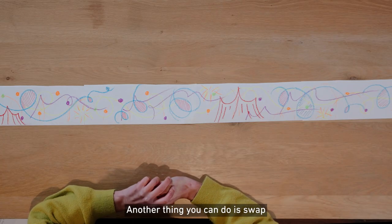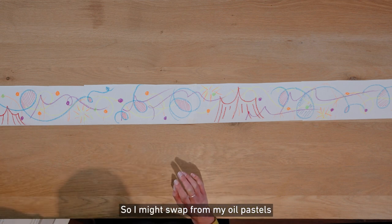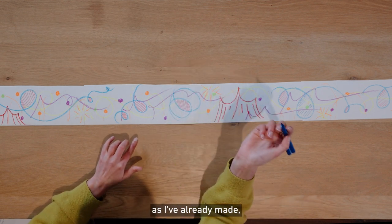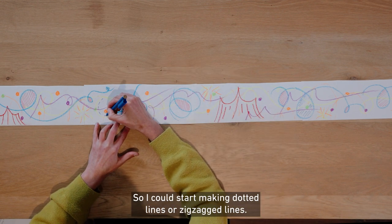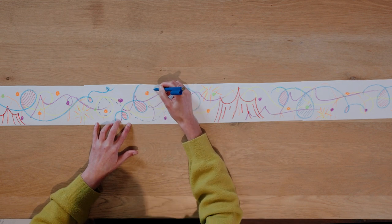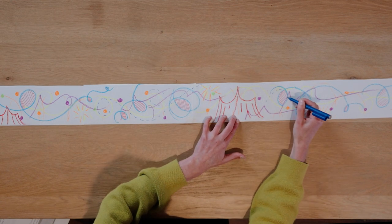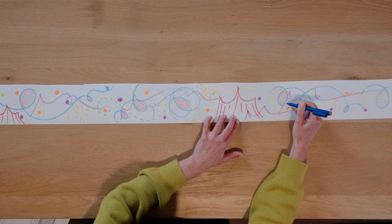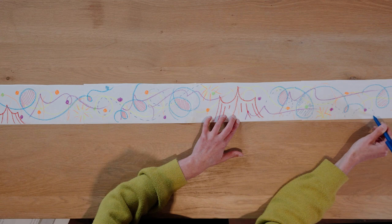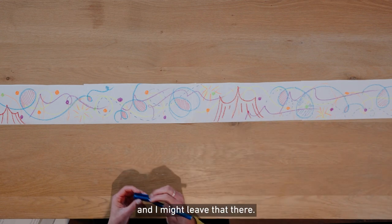Another thing you can do is swap between the mediums that you're using. So I might swap from my oil pastels to textures and just follow the same lines as I've already made, filling in the space a little bit more. So I could start making dotted lines or zigzag lines. Really, I'm just trying to capture some energy here, some vibrancy.